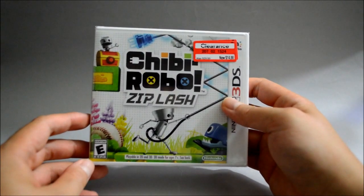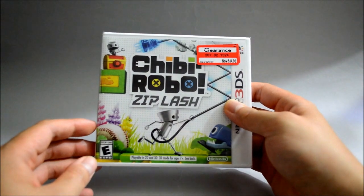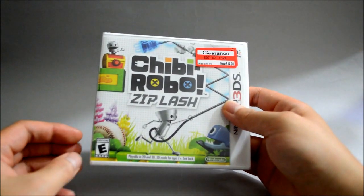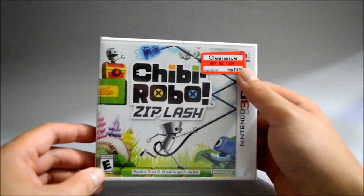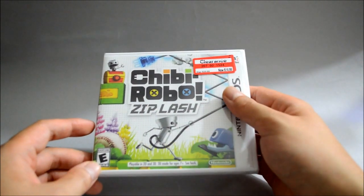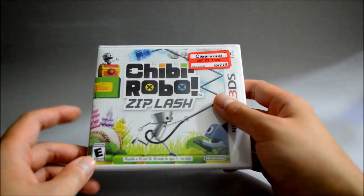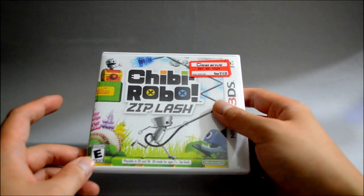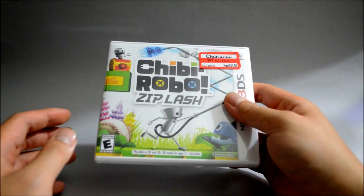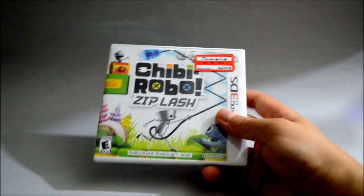By the time I went to check it out, I found out the game is only $8.98, so the discount is even bigger. I think this is only a clearance at the specific Target I went to, because online they still sell for around $30. But if you're interested, eBay has a whole bunch of copies for very cheap if you don't mind dealing with third-party sellers. That's all for the Target pickup.